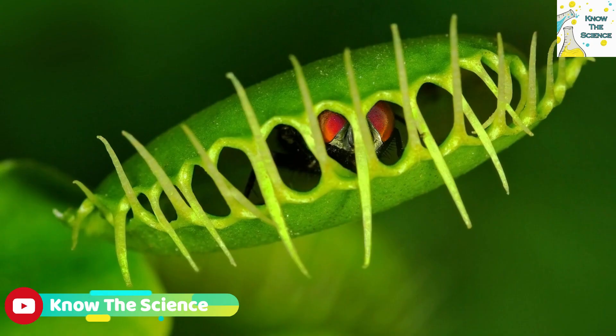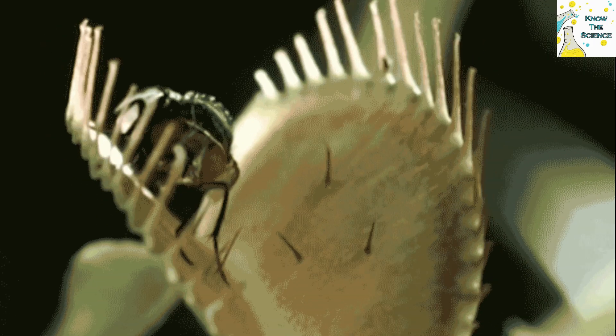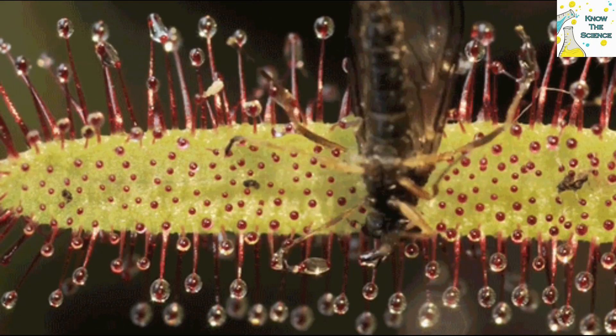Once the trap closes, the digestive glands that line the interior edge of the leaf secrete fluids that dissolve the soft parts of the prey, kill bacteria and fungi, and break down the insect with enzymes to extract the essential nutrients. These nutrients are absorbed into the leaf, and five to twelve days following capture, the trap will reopen to release the leftover exoskeleton.